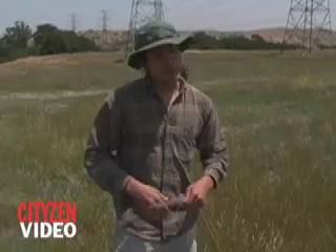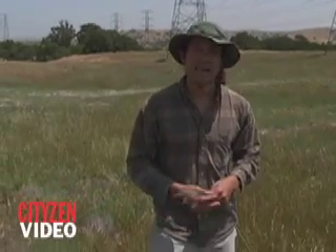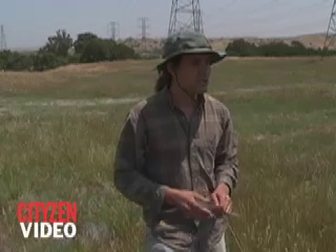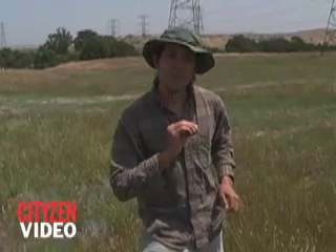But this late growth is also a weakness in terms of management, because it creates an opportunity for us to isolate it. What we're testing out here is the ability of a carefully timed mowing during the mid-flower stage to try to eliminate seed production.